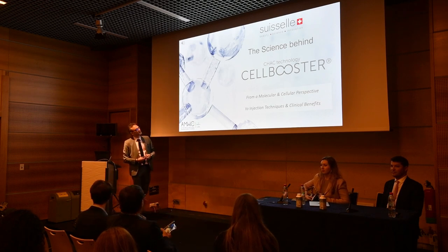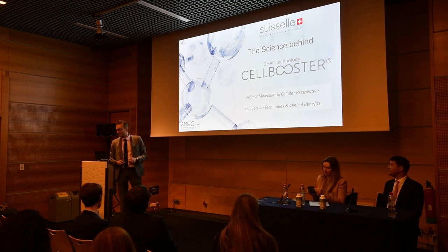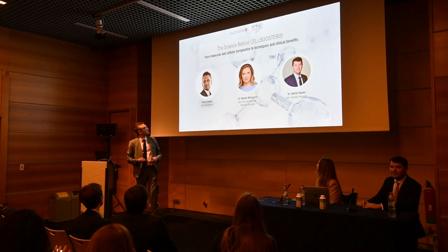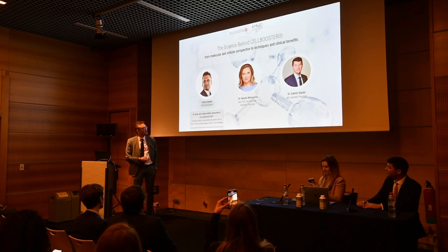The title of our talk is 'From Molecular to Cellular Perspective to Injection Technique,' sharing experience with Gabrielle and Natalia, Dr. Sikhi and Dr. Mikhailova. I'm going to start by explaining the SHAK technology in depth and the benefits of our product.